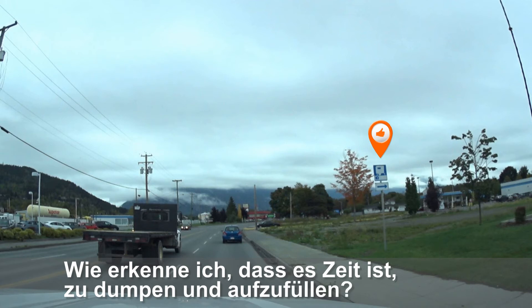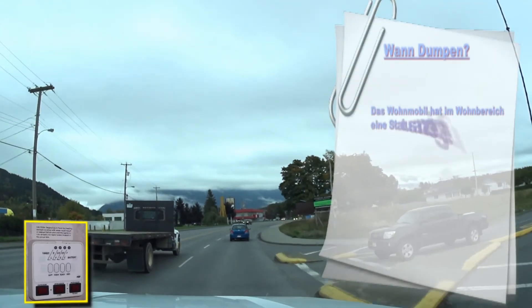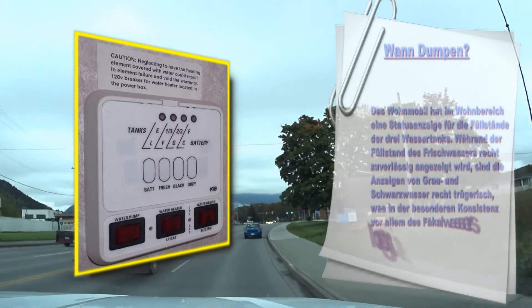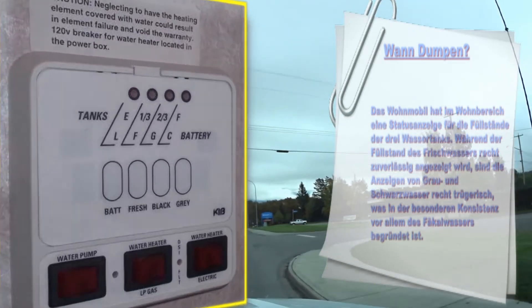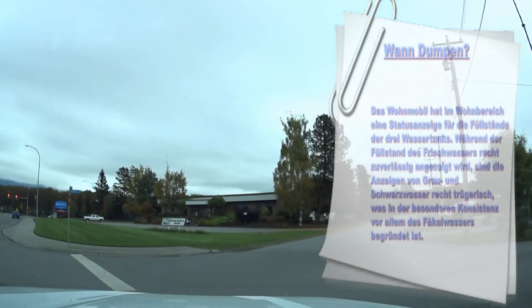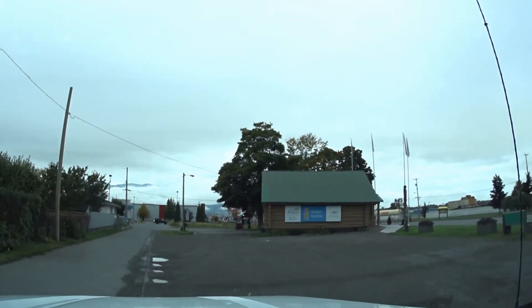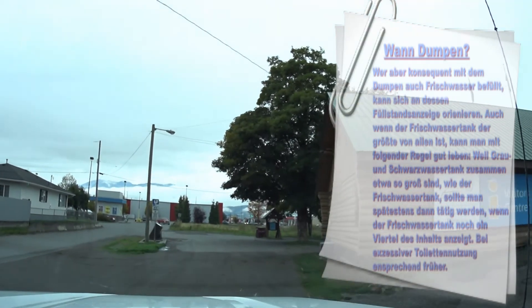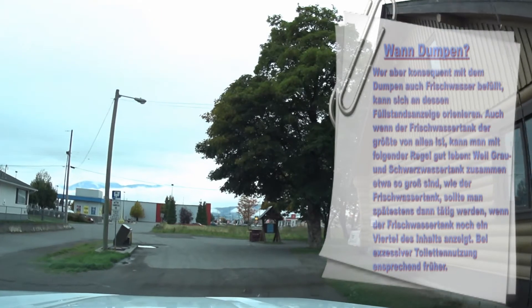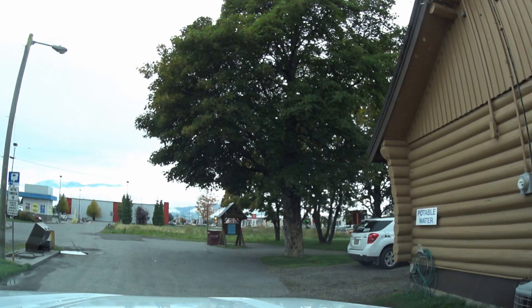Wie erkenne ich, dass es Zeit ist zu dumpen und aufzufüllen? Das Wohnmobil hat im Wohnbereich eine Statusanzeige für die Füllstände der drei Wassertanks. Während der Füllstand des Frischwassers recht zuverlässig angezeigt wird, sind die Anzeigen von Grau- und Schwarzwasser trügerisch. Weil Grau- und Schwarzwassertank zusammen etwa so groß sind wie der Frischwassertank, sollte man spätestens dann tätig werden, wenn der Frischwassertank noch ein Viertel des Inhalts anzeigt – bei exzessiver Toilettennutzung entsprechend früher.